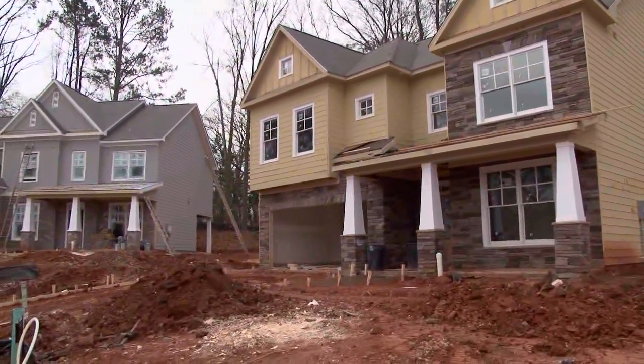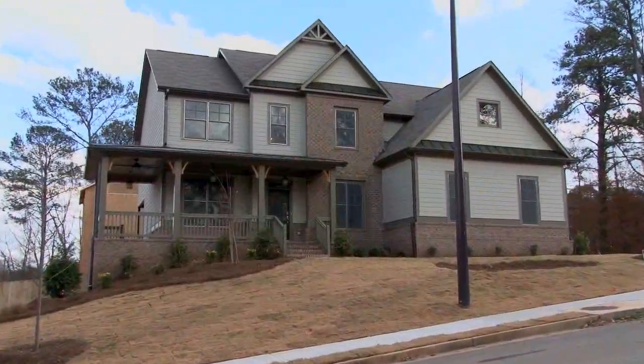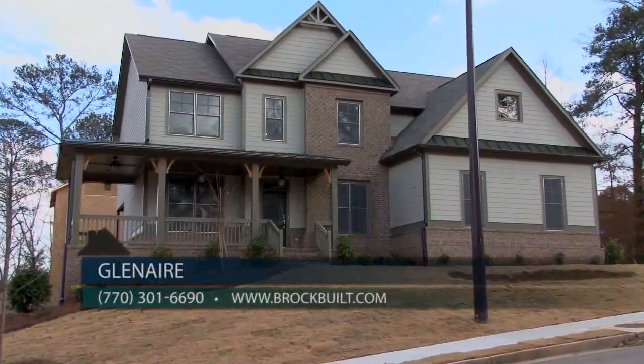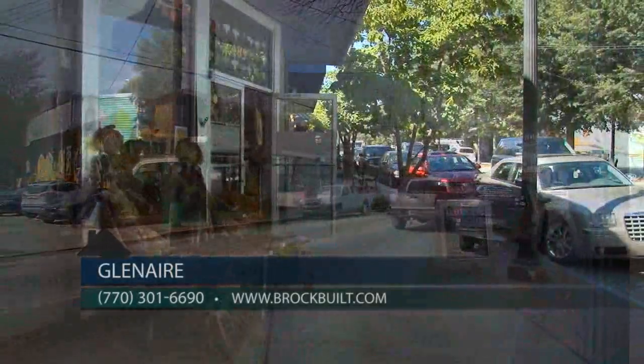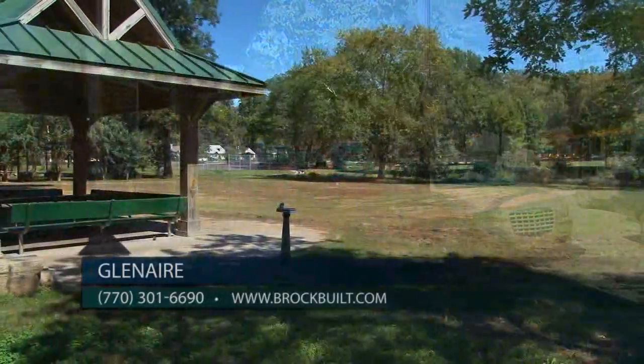We're very excited to be building in our phase two. One of the main factors of Glenair being so successful is the location. You have an incredible location — not only are you minutes from downtown and midtown, you're walking distance to the East Atlanta Village where you find incredible dining, entertainment, and local farmers markets.